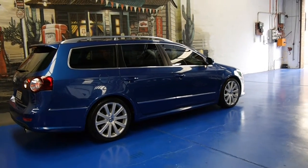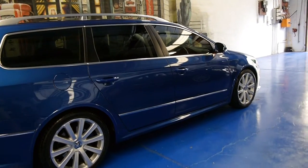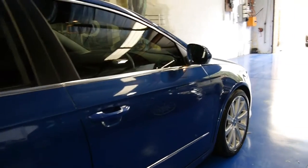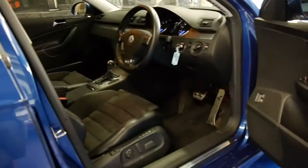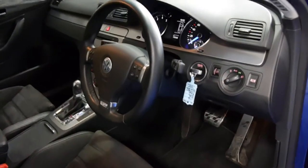Hi, and welcome to the Old Timer Centre. Today we have for you a 2009 Volkswagen Passat R36. It's electric blue in colour and is in very good condition. It's travelled exactly 100,000 k's.